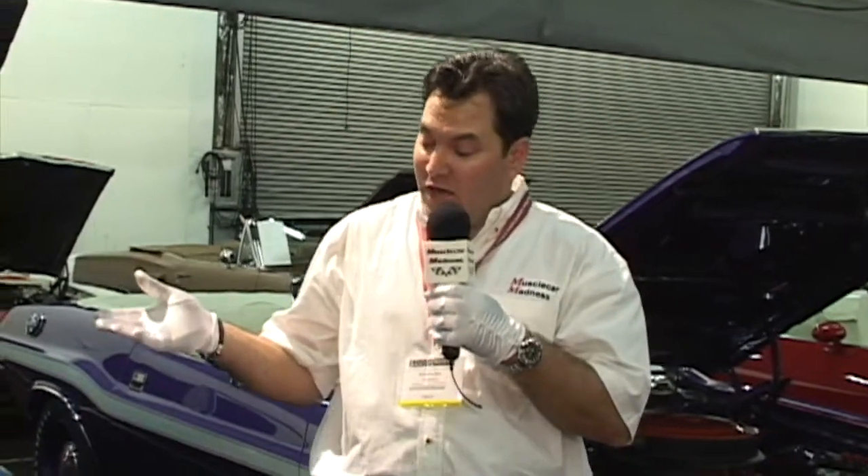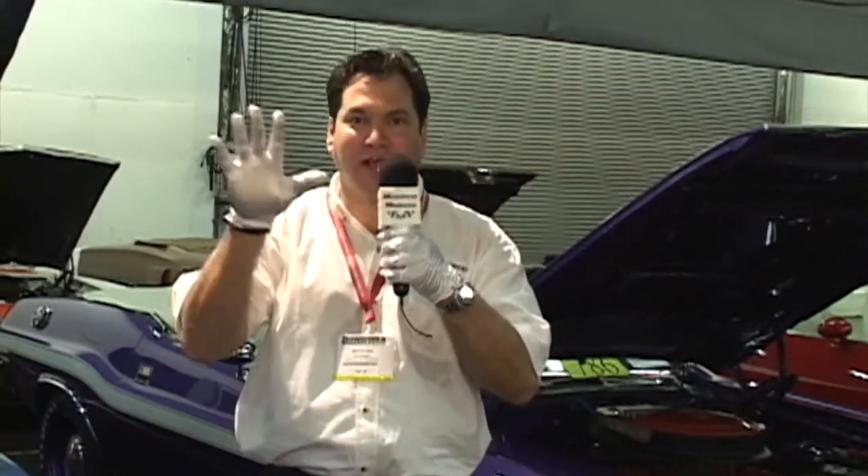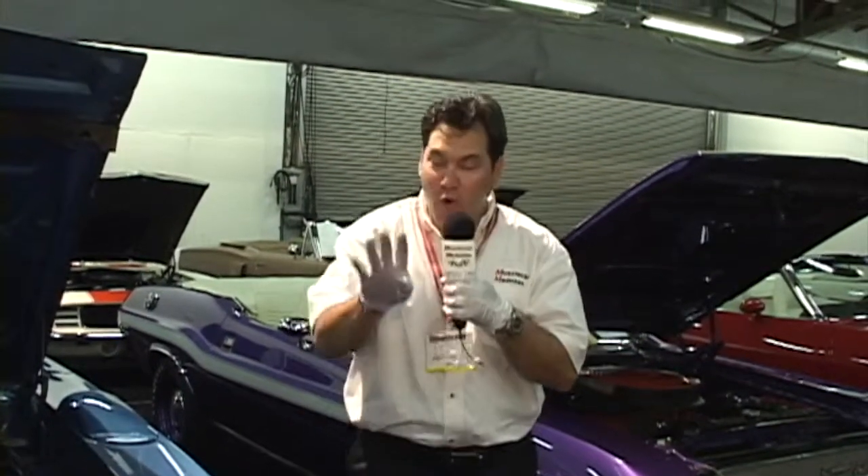1970 Superbird. Everybody knows them — you see them rolling down the road or in the local garage. What's so special about a Superbird? Well, other than the fact they couldn't be sold in 1970, now you can't touch one for under $200,000. This car represents the 12th rarest muscle car in the world: the 1970 Hemi 4-speed Superbird.